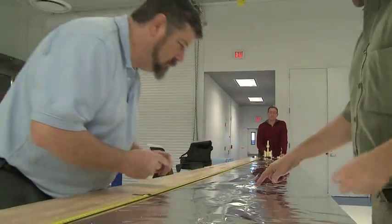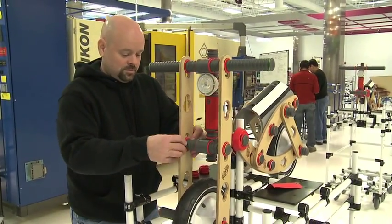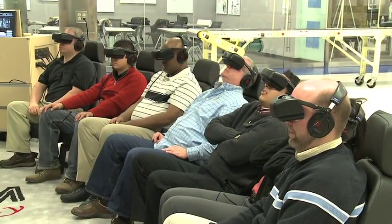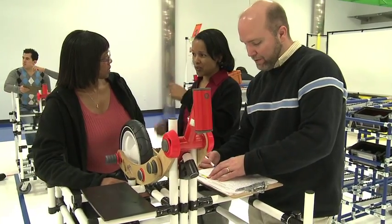Flying ping-pong balls, racing slot cars, toy bikes. Sounds like fun, but these employees are not just playing around. They're learning about what it takes to be a world-class manufacturer.